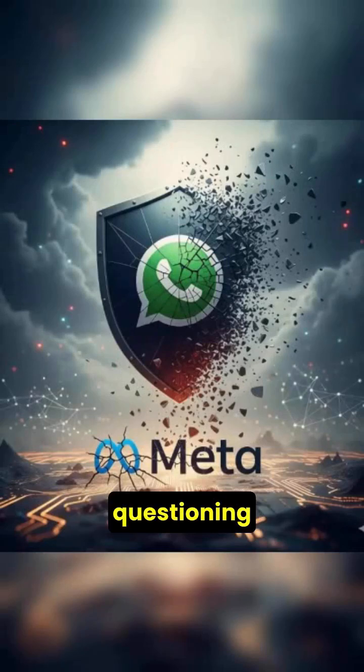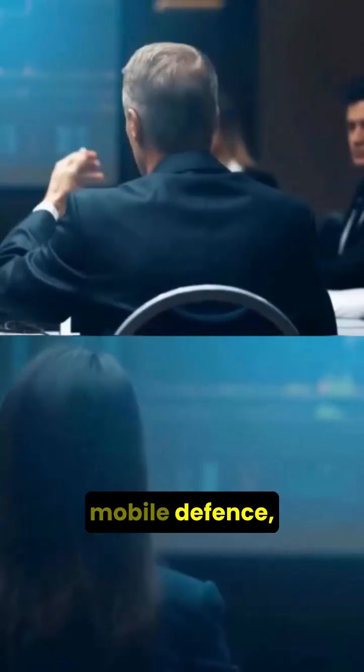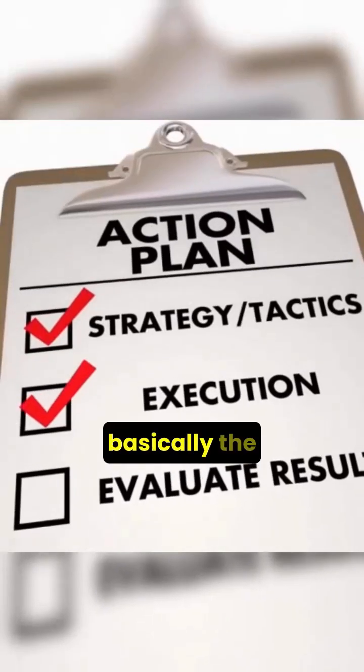Users — especially those at high risk — are questioning whether WhatsApp can remain safe. On the business side, this creates ripple effects: organizations may be forced to invest more in mobile defense, forensics, and patching programs.